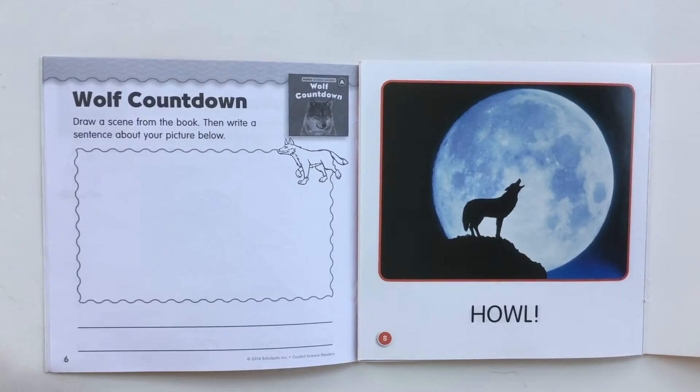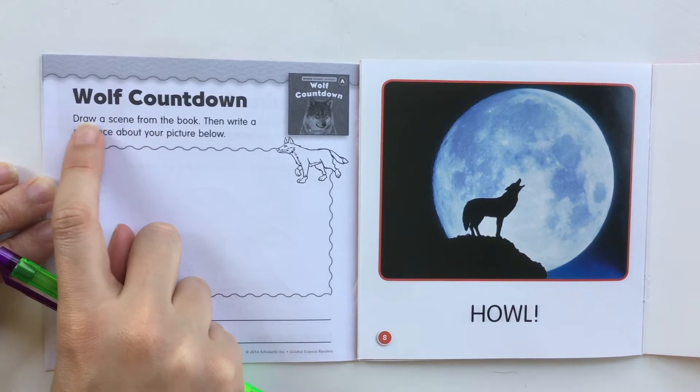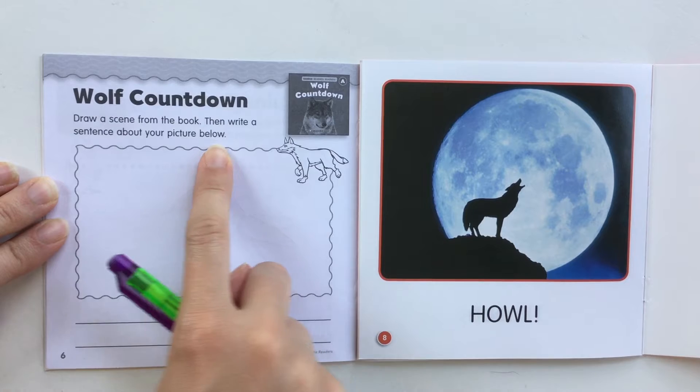All right, let's take a look at our workbook for the Wolf Countdown. Wolf Countdown. Draw a scene from the book, then write a sentence about your picture below.